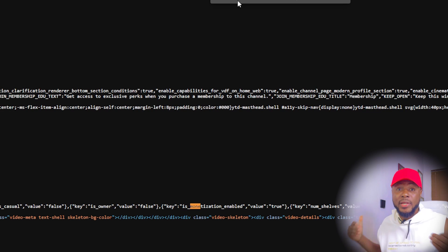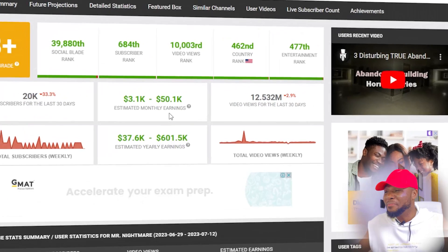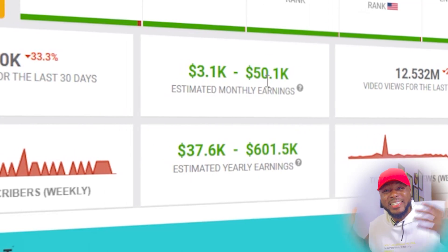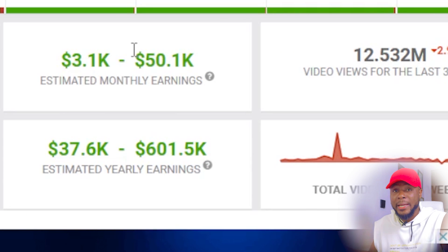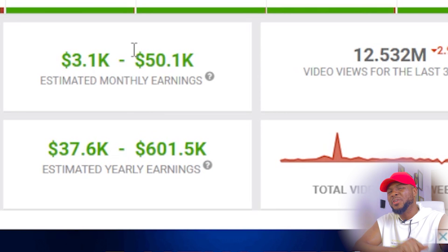Let me know in the comments if you want me to do a full tutorial on how to do this, and I'll make the video for you — and even get the channel monetized right in front of you. When you look at the earnings, this is the one that is mind-blowing: this channel is making over $50,000 every single month. And just like I said, Social Blade figures are on the lower side — most channels make two to three times what Social Blade shows. So this channel could be making over $200,000 every month, but let's be conservative and say $50,000.